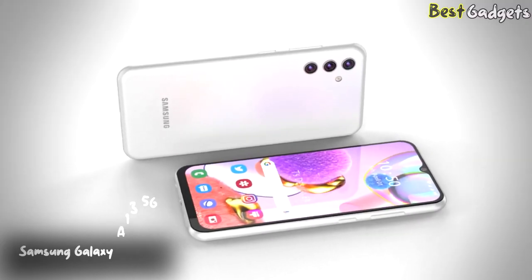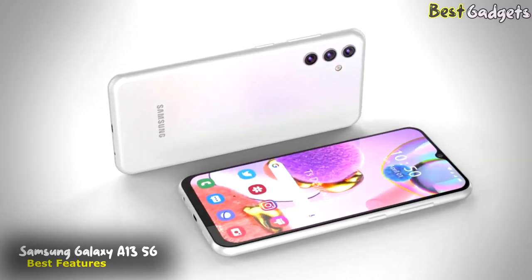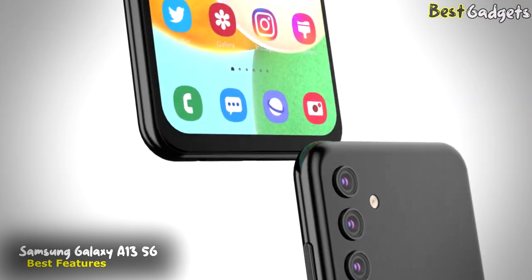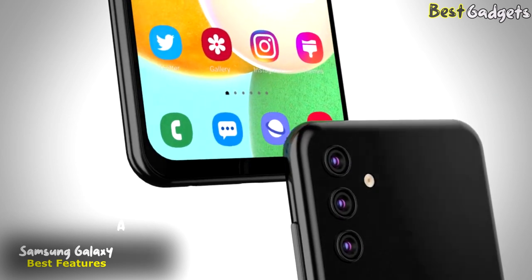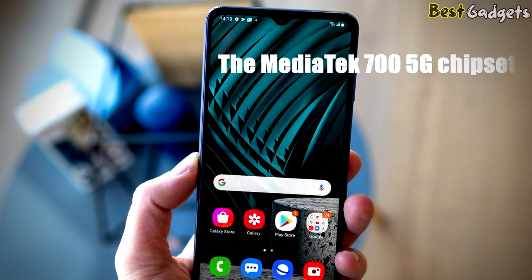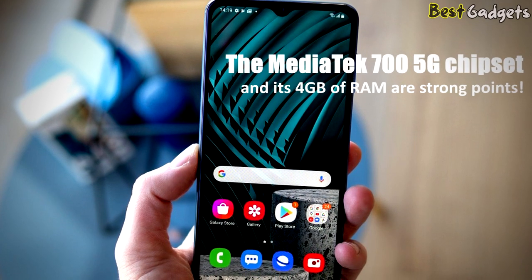Number 4: Samsung Galaxy A13 5G — everything you need for a great price. For $249, it's a reliable device with good performance, healthy battery life, and a decent camera. The MediaTek 700 5G chipset and its 4GB of RAM are strong points.